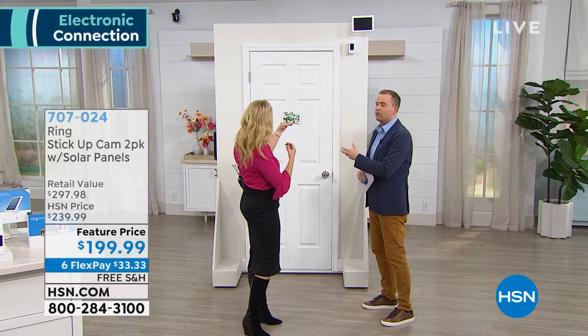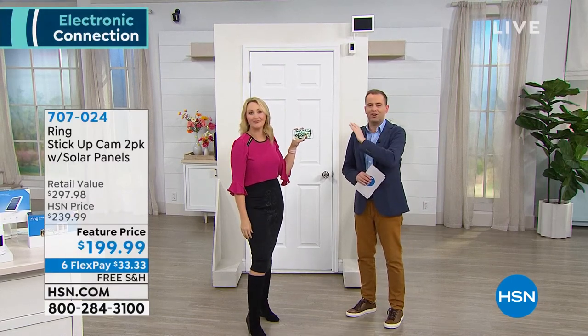We've got some videos we want to show you, and then we'll show you the true night vision. These are our amazing Ring cameras.